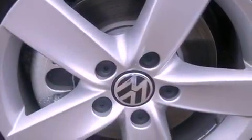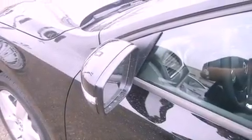cruise control, heated side view mirrors, tinted glass, an anti-lock braking system, side curtain airbags, external temperature display, and a heated passenger seat.